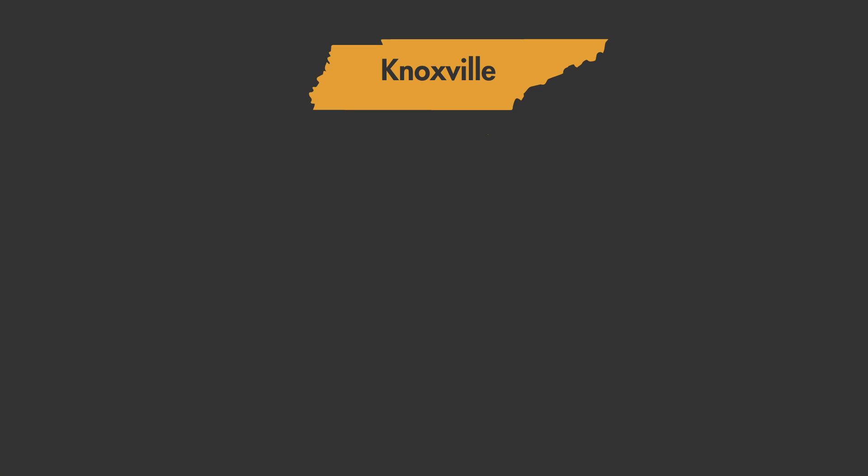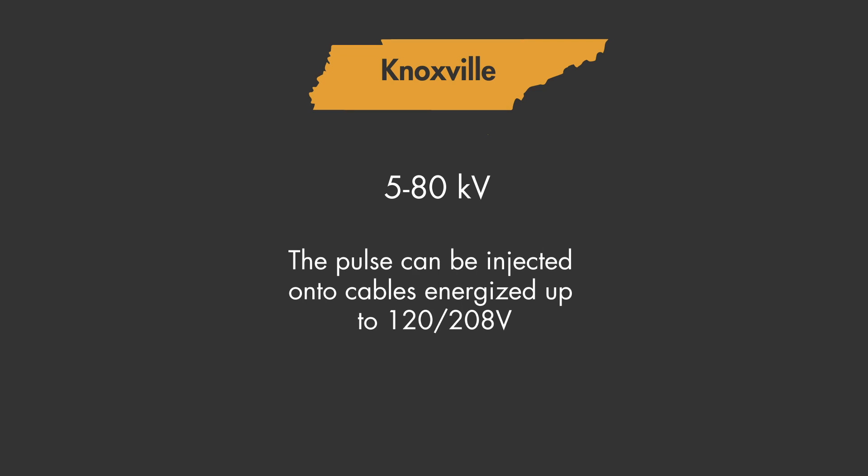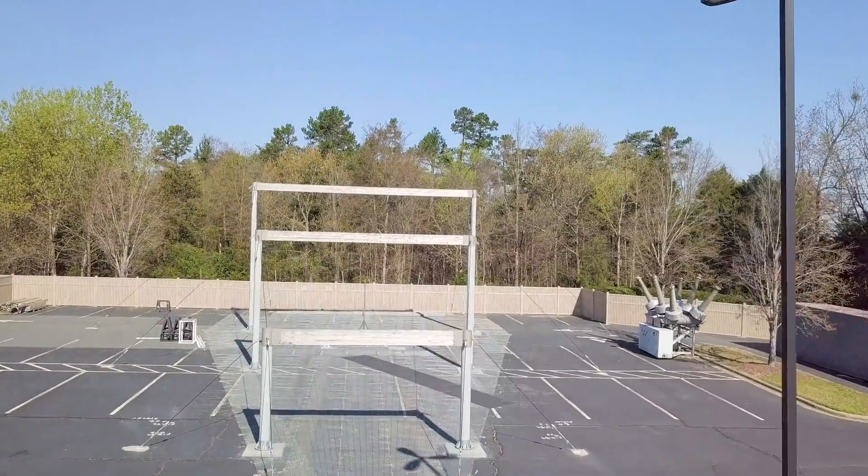In Knoxville, the equipment can produce direct pulses from 5 to 80 kilovolts, which are injected directly into the electronics under test.